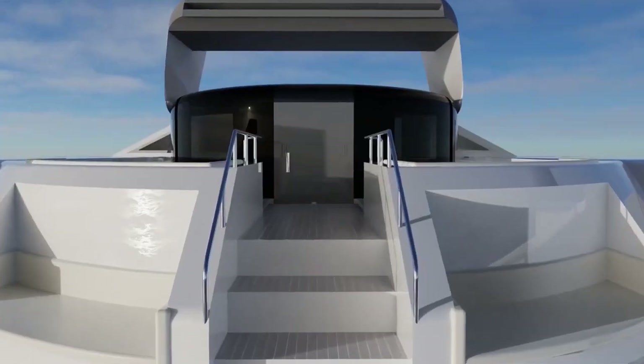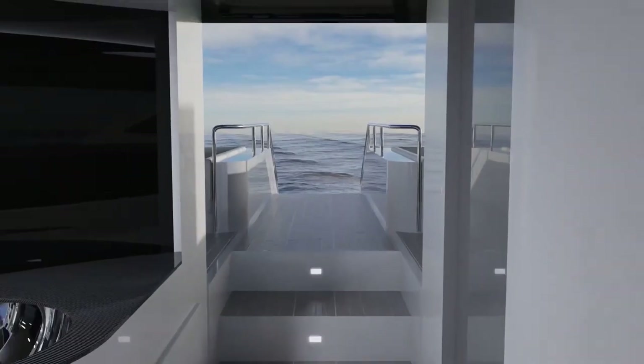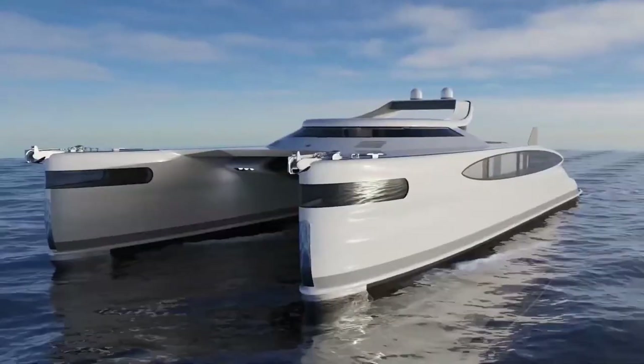Solar-powered land yachts are designed to be both environmentally friendly and energy efficient. By harnessing solar energy as their primary power source, these vehicles reduce their reliance on fossil fuels and produce no harmful emissions during operation.